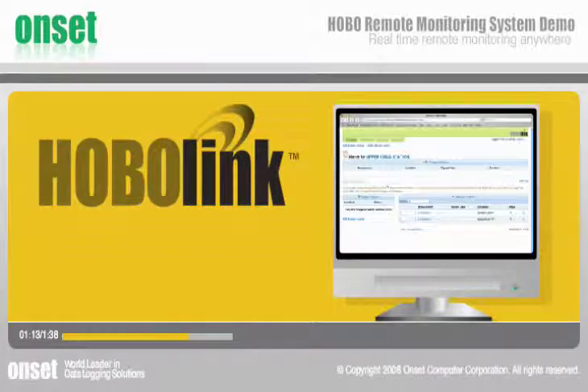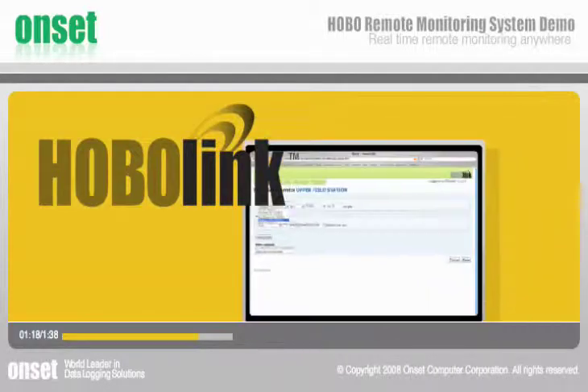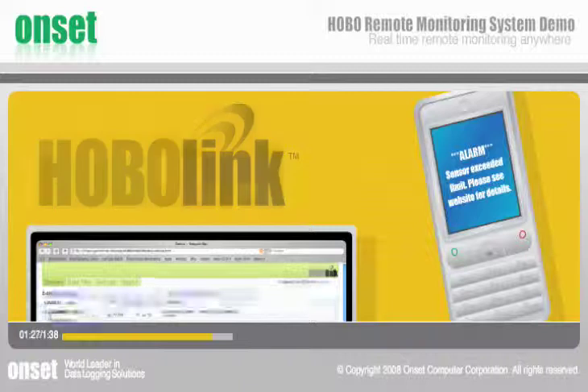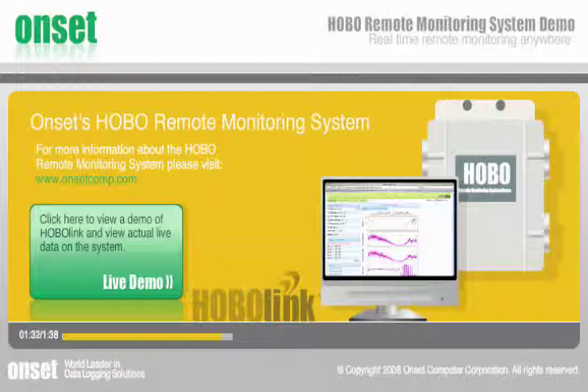From HoboLink, you can manage your remote monitoring systems, view current and historical data, and obtain peace of mind by setting and receiving alarm notifications that can alert you via cell phone, email, or text message if conditions exceed limits you define. Experience the Hobo advantage now by accessing a demo of HoboLink.